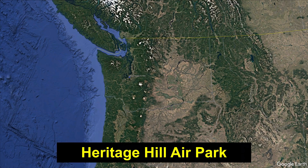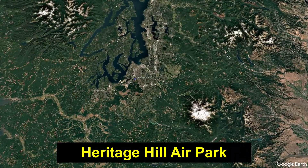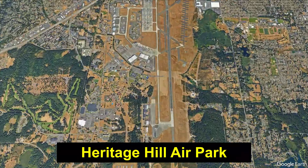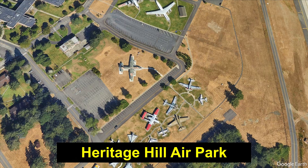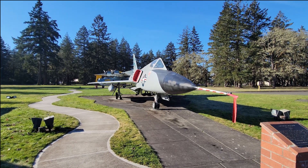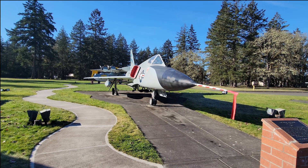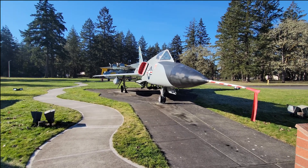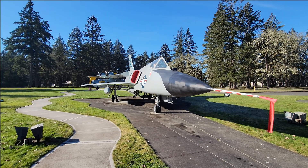Welcome to Heritage Hill Air Park, located on McCord Field on Joint Base Lewis-McCord, just south of Tacoma, Washington, home of F-106A Delta Dart, serial number 56-0459. We're going to start the walk around of the F-106 Delta Dart here at Joint Base Lewis-McCord, McCord Field Heritage Air Park.